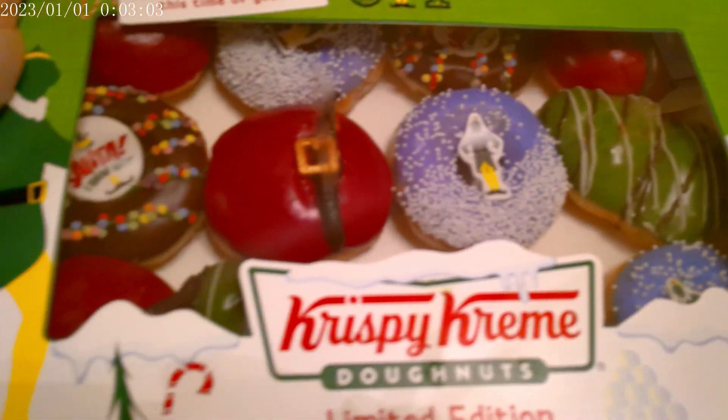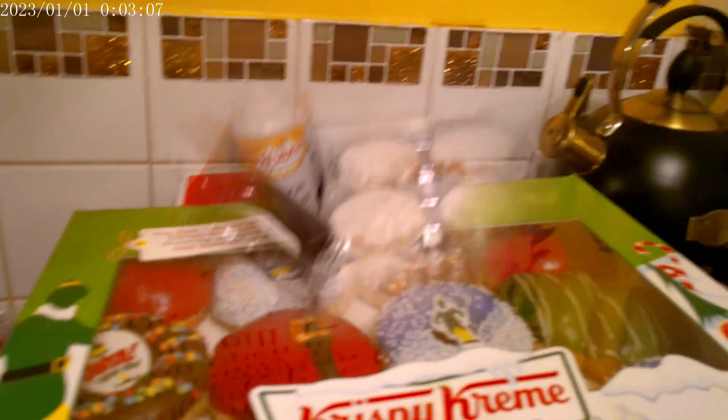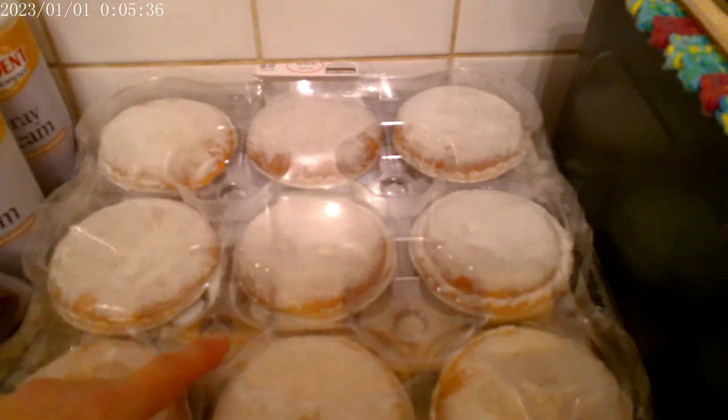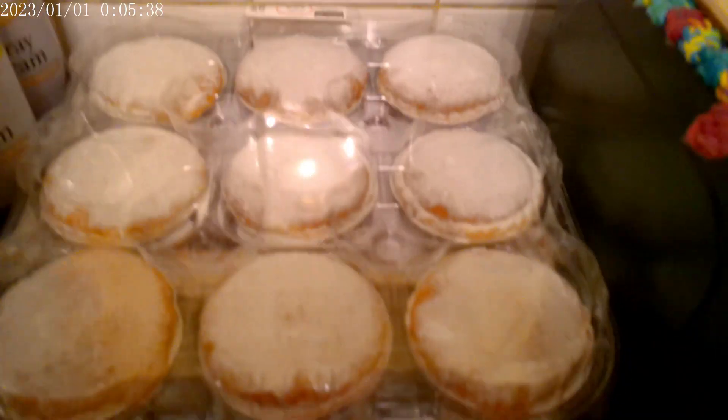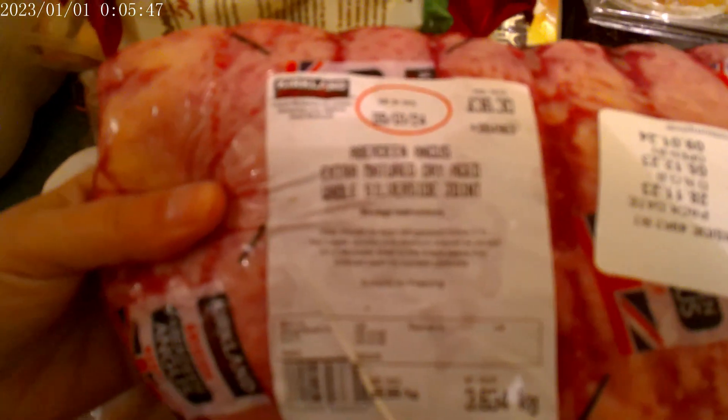I just thought they would go down well with my kids. Mince pies is a must. Sweet Baby Ray's barbecue sauce. We have the Aberdeen Angus extra matured dry aged whole silverside joint — £36.30 — that will be cut down into smaller joints.